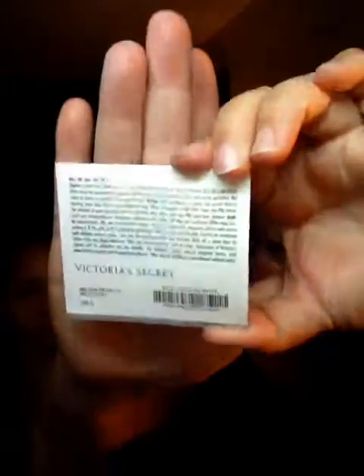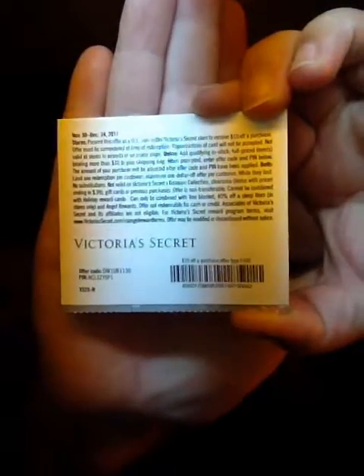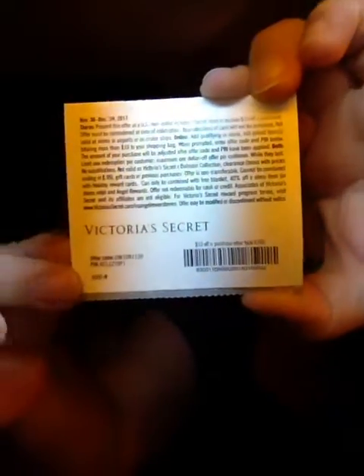I figured I would give you guys the code. For the 40% off, it doesn't have a code. For the blanket, the code is GETCOZY — G-E-T-C-O-Z-Y. I'll never use these, so I figured I'd give them to you guys. And then the $10 off a purchase — the offer code — you might have to take a screenshot; it's down there at the bottom right.